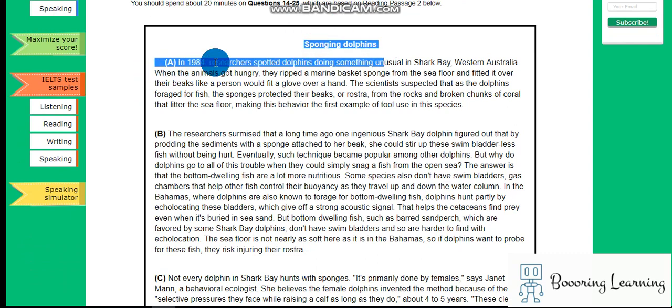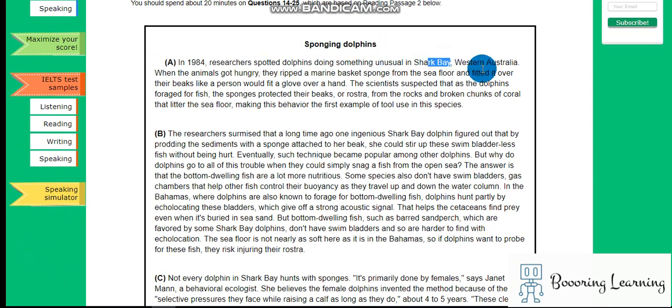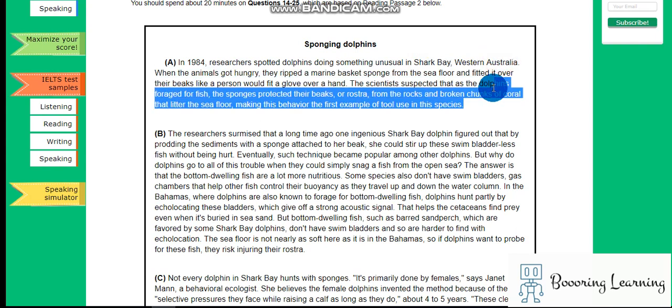In 1984, researchers spotted dolphins doing something unusual in Shark Bay, Western Australia. When the animals got hungry, they ripped a marine basket sponge from the sea floor and fitted it over their beaks like a person would fit a glove over a hand. The scientists suspected that as dolphins foraged for fish, the sponge protected their beaks from the rocks and broken chunks of coral that littered the sea floor, making this behavior the first example of tool use in these species.